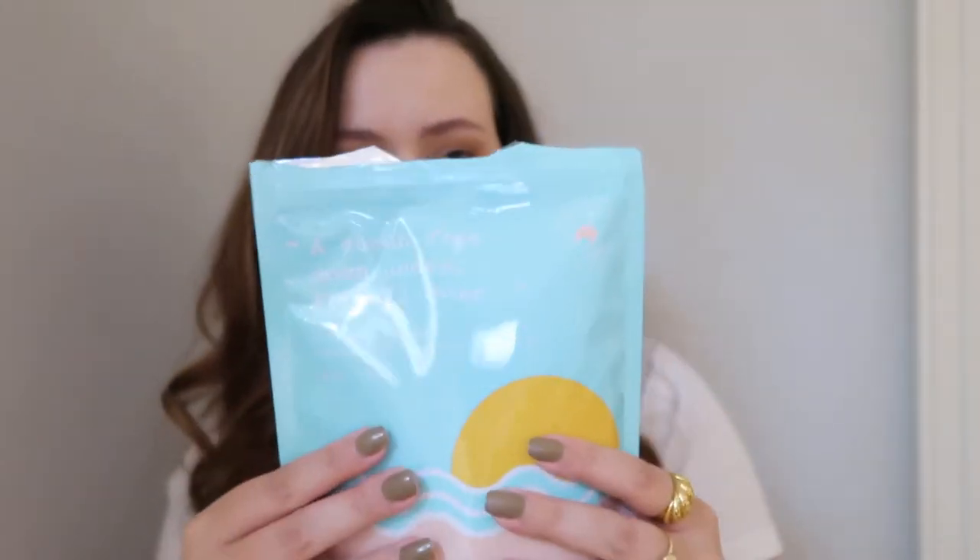So let's start with the number one product by Frank Body and that is their coffee scrub. This is the packaging here. It comes in this like plastic Ziploc bag. I really am not a fan of the packaging. I've had other coffee scrubs that come in a plastic container with a lid, and I found using this in the shower — because it's all dry inside — I was worried that water was going to get in, and if it fell over it would be a huge mess because this isn't very sturdy.